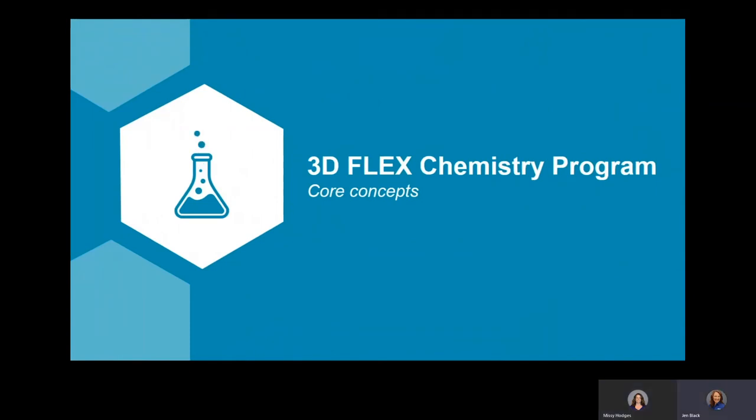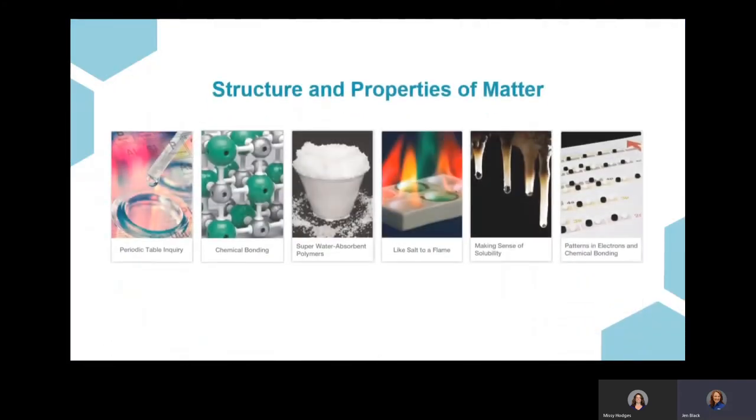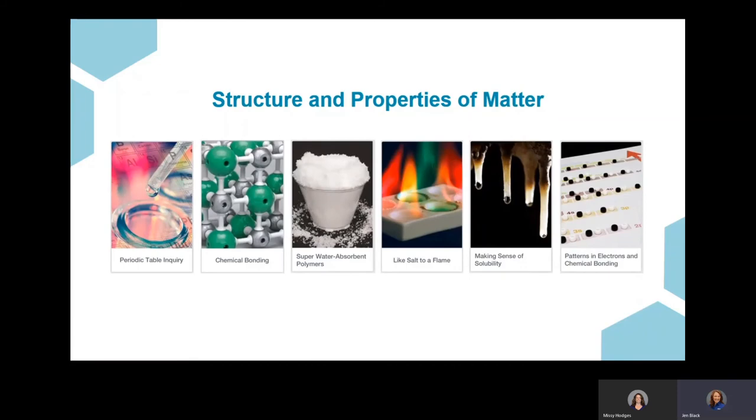The chemistry program is structured similarly to the biology program. Chemistry has 17 investigations covering key concepts in a high school chemistry class, blended between student hands-on, digital teacher demos, and digital student investigations. The first bundle is structure and properties of matter, which is strong on chemistry foundations — chemical bonding, the periodic table, and periodicity. The salt to flame test investigation seen earlier in the presentation is an example of a teacher digital demonstration in this bundle.